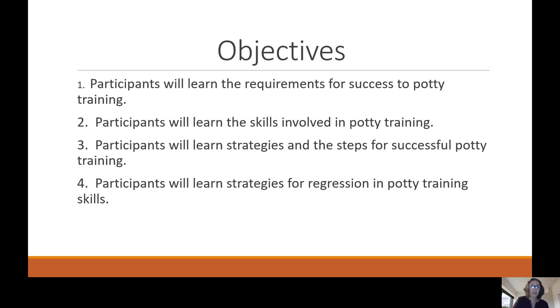In this presentation we are going to learn the requirements for success to potty training, learn the skills involved in potty training, learn strategies and the steps for successful training, and learn strategies for what happens when there's regression in the potty training.